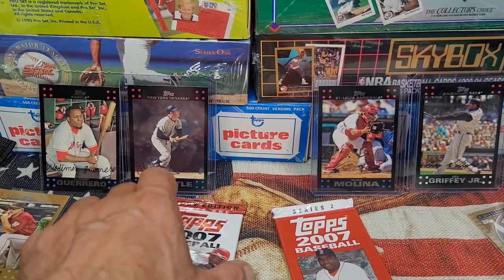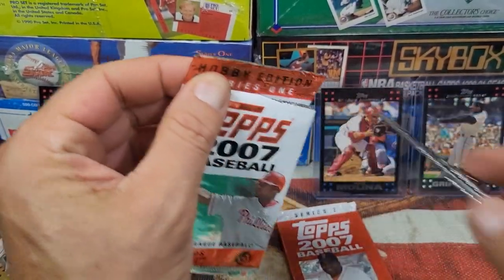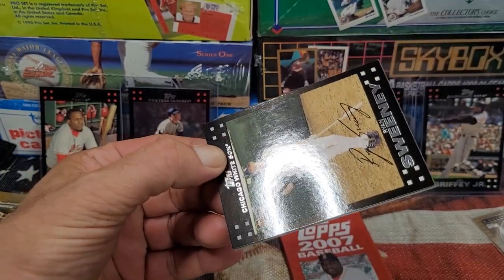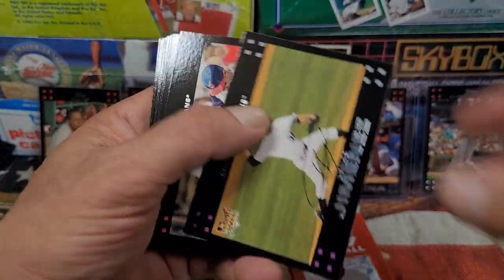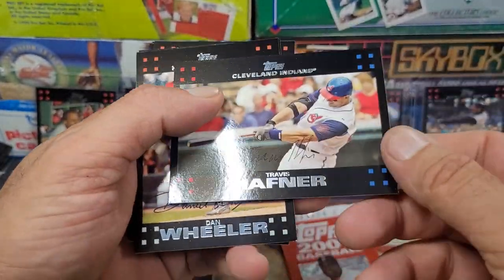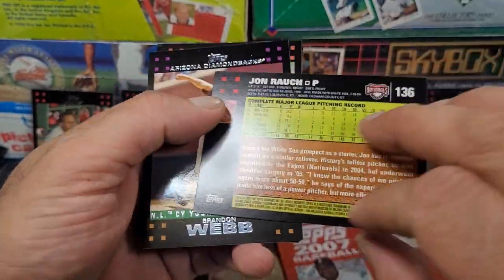Not much in that pack — that was kind of a dry pack. Let's do the Series One. Starting off with Ryan Sweeney rookie card. Ubaldo Jimenez — not a red, that's a white card. Travis Hafner — white card. Dan Wheeler — white card. John Smoltz — white card.